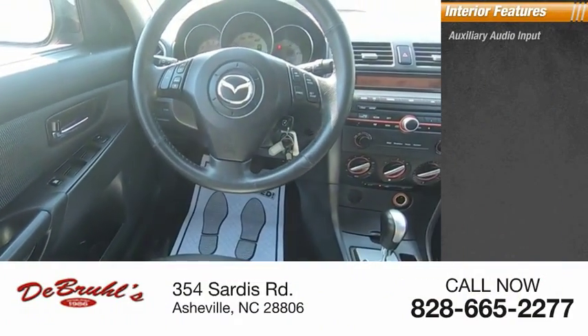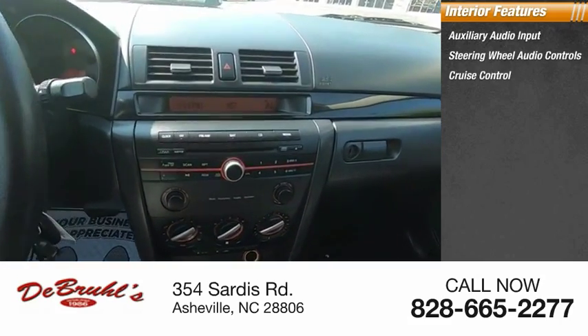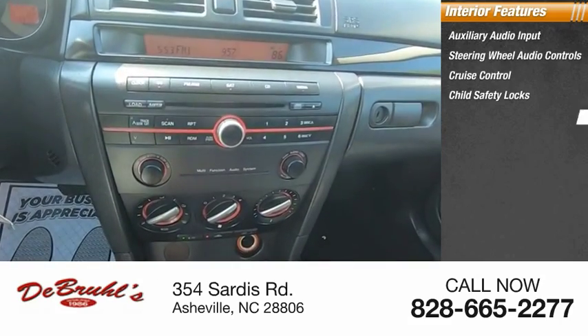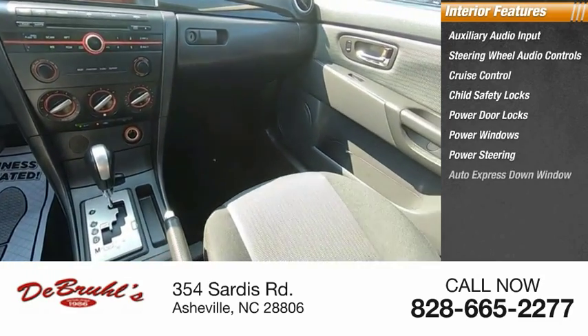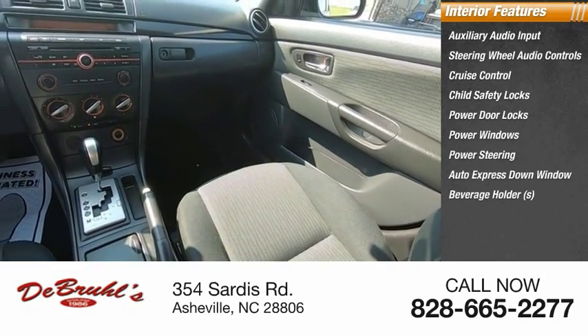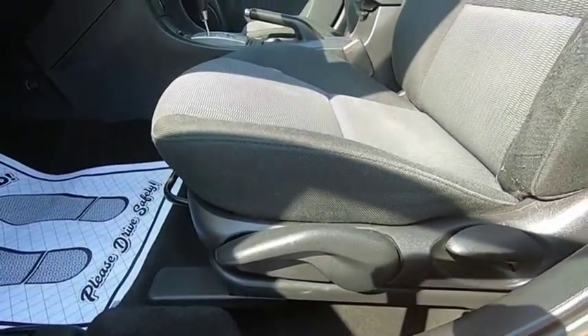Inside you'll find auxiliary audio input, steering wheel audio controls, cruise control, child safety locks, power door locks, power windows, power steering, auto express down window, beverage holders, and reclining seats. This beauty will make even your house keys jealous.